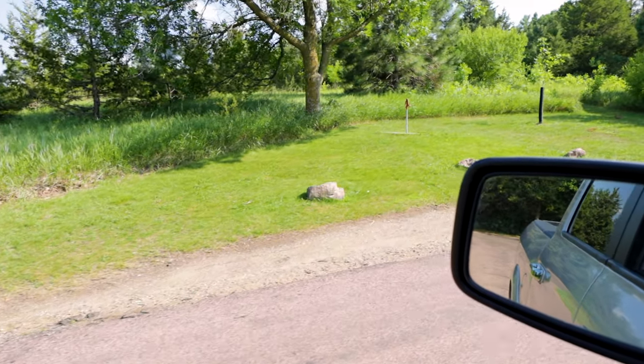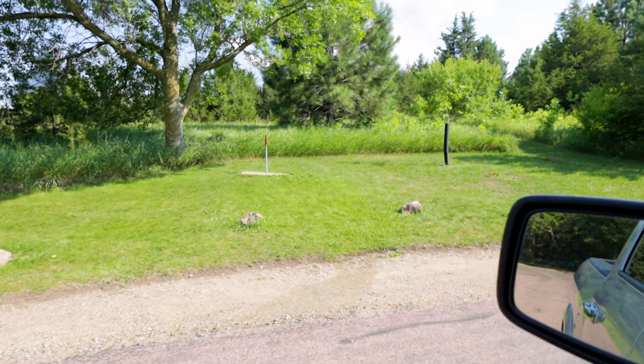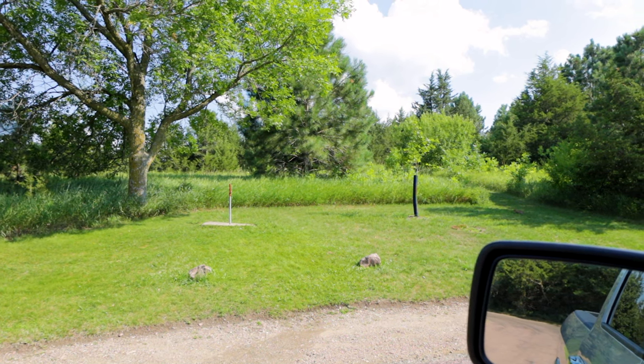Apparently this is where you have to come if you want to get some water for your campsite. I guess if you had a hose, you could run it over and fill up your RV right here at this pull-off.